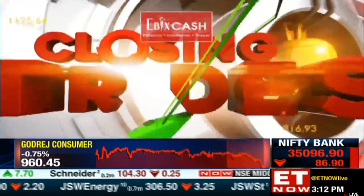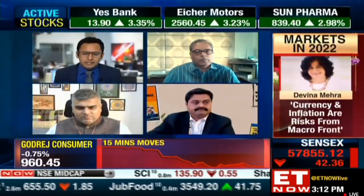Ayesha: I want your view on metal counters — a sector that has underperformed in the recent past and is down about a percent today. How do you look at ferrous and non-ferrous? For example, Hindalco is currently trading at 454, which is about 100 rupees away from its 52-week high.